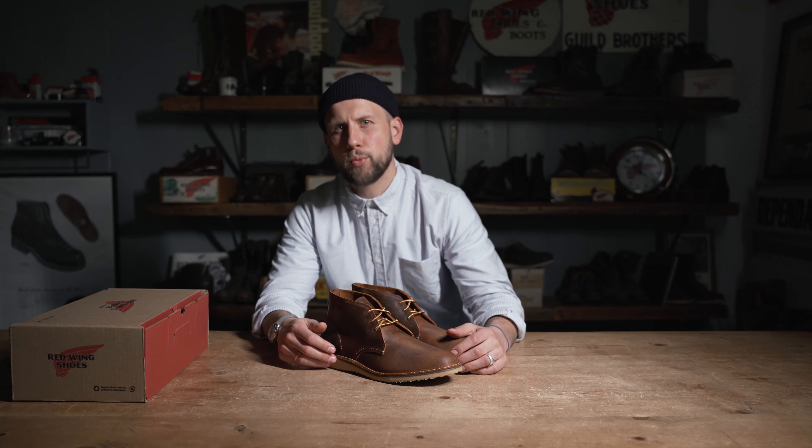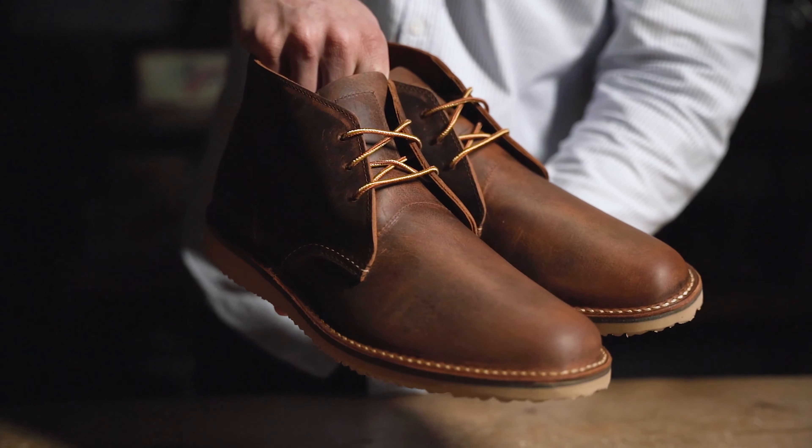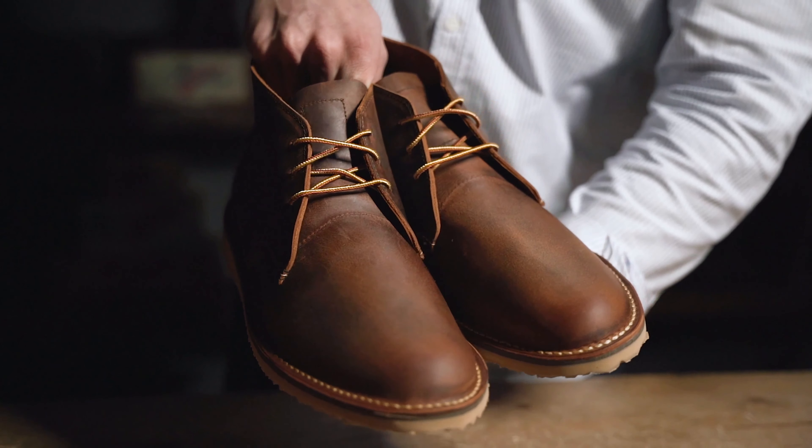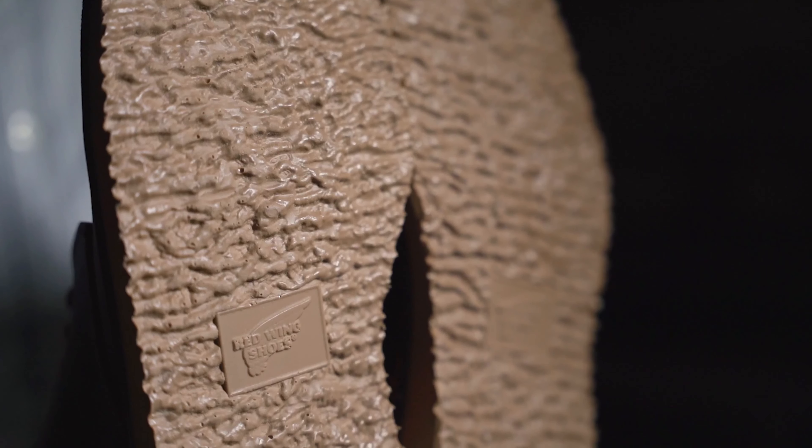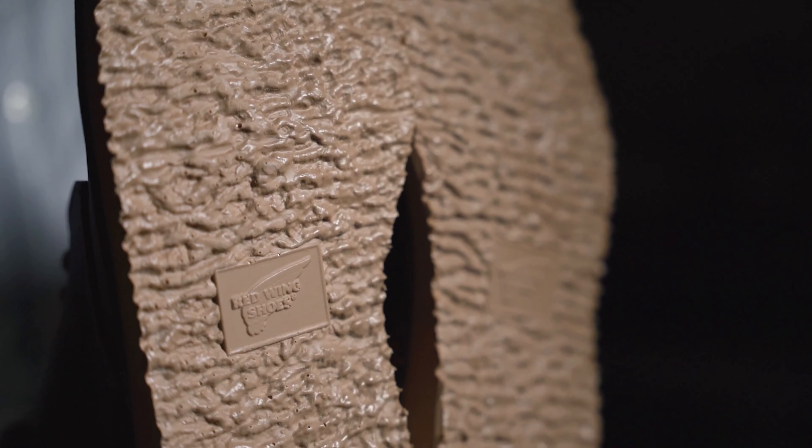If you're looking for a lightweight option for the warmer temperatures with the known Red Wing quality, the Weekender Collection should be your choice. This boot sports a classic Chaka silhouette which is being emphasized by the extremely durable hill outsole.